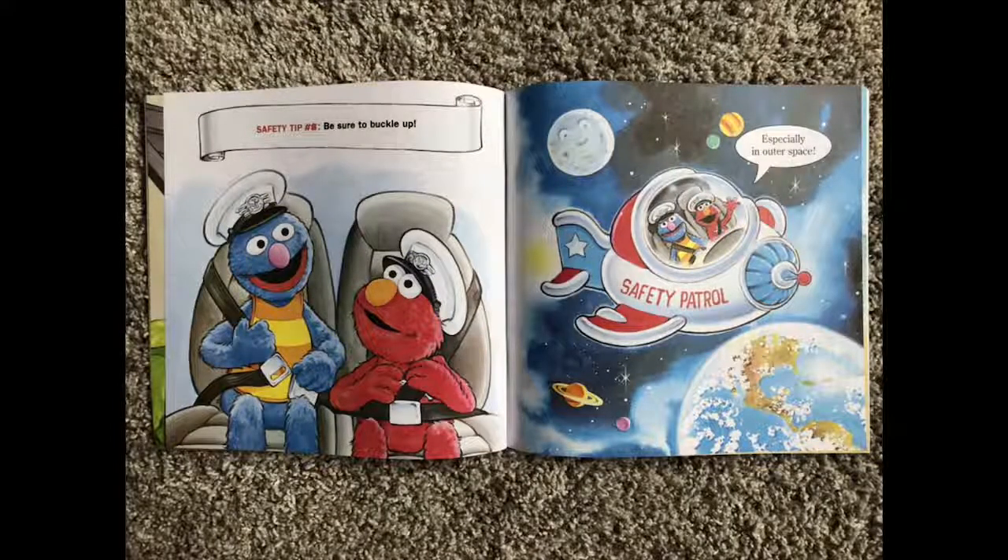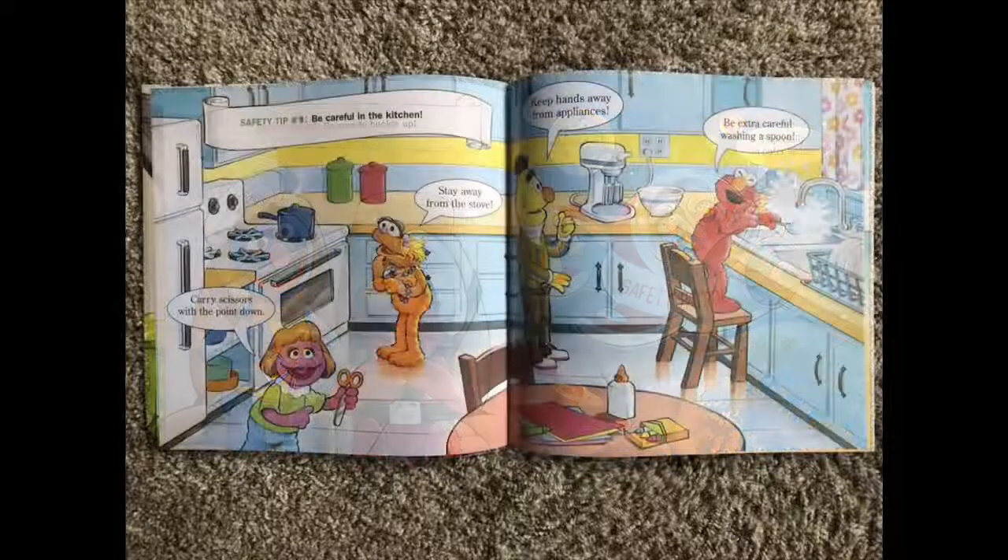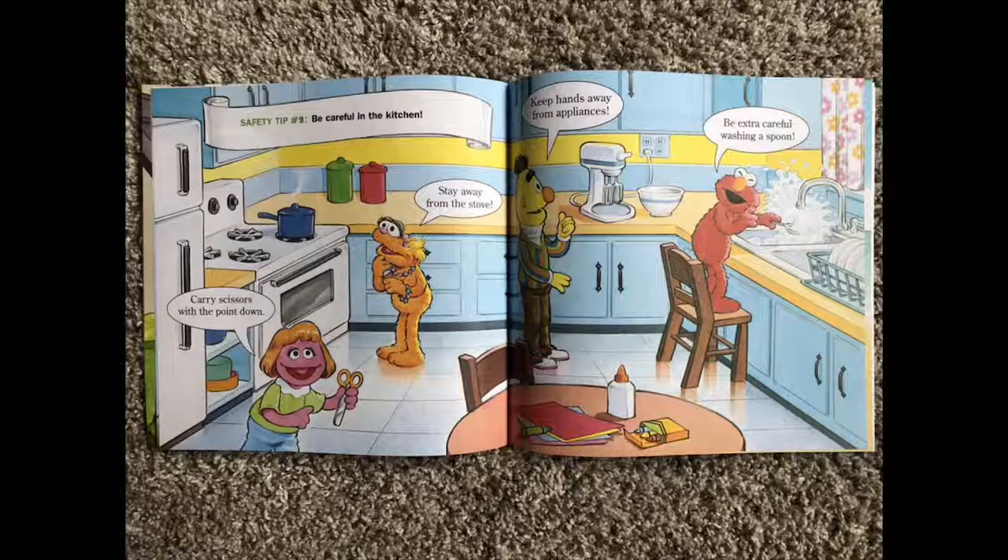Safety tip number eight: be sure to buckle up, especially in outer space. Safety tip number nine: be careful in the kitchen. Stay away from the stove. Carry scissors with the point down. Keep hands away from appliances. Be extra careful when washing a spoon.